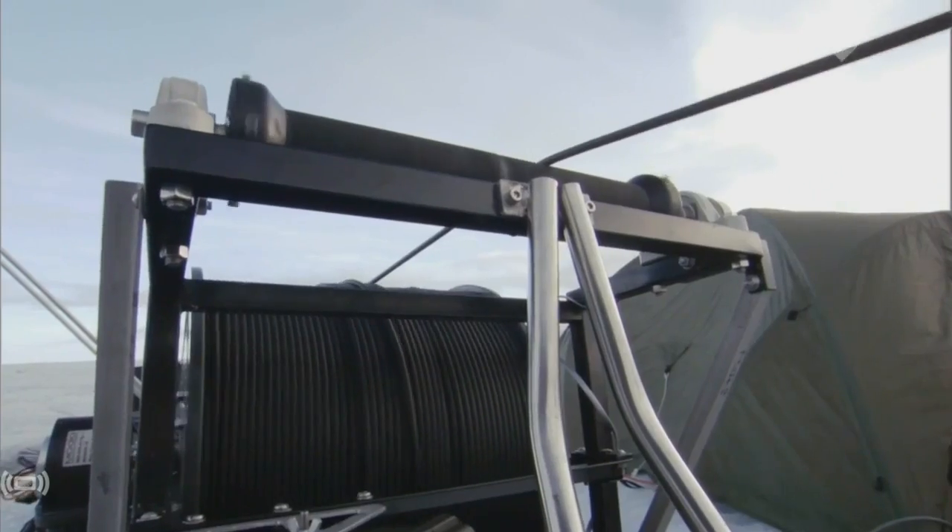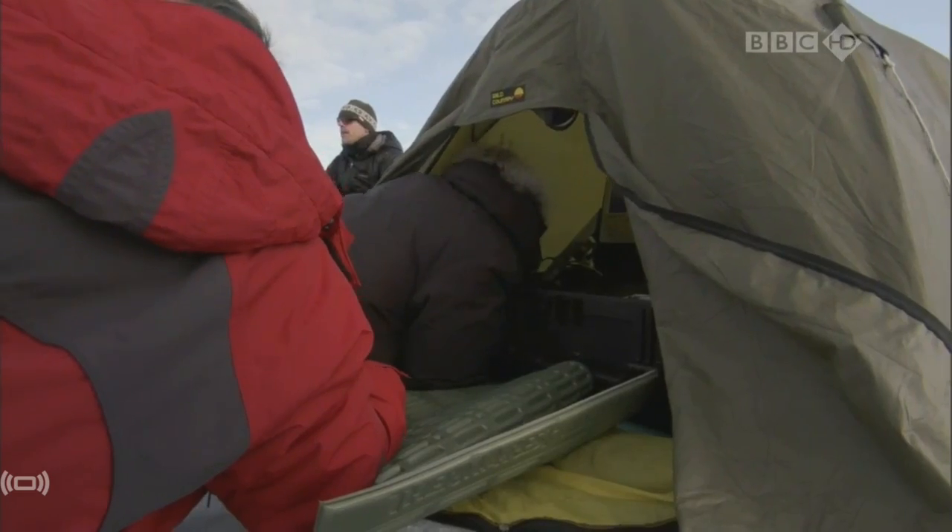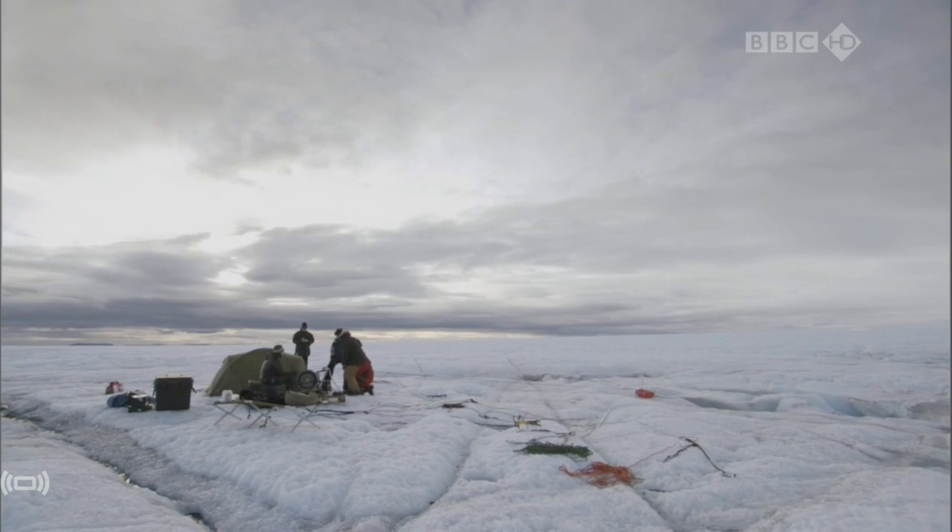Precarious ice. "This is pretty safe, right?" "I think so." If we go down, we hang on the rope, and our colleagues take us out the gap. Which reaches all the way to the bedrock.